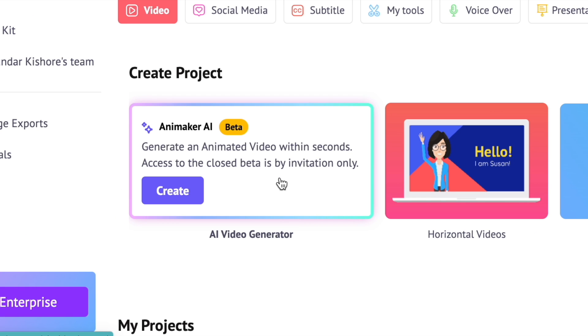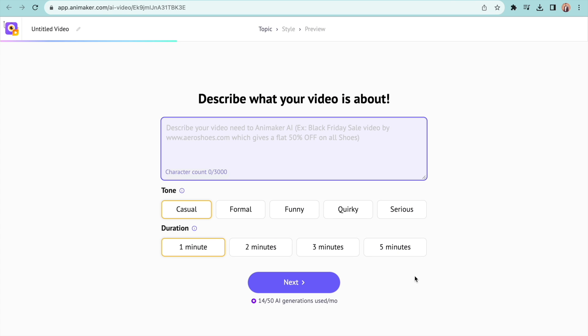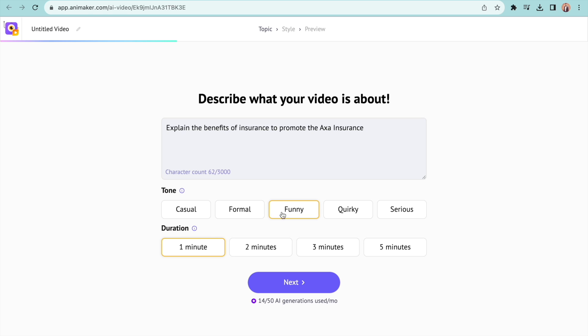On the dashboard, you can see the option to register for Animaker AI closed beta version. Once you receive the invite, you can see the option to create the video. Here you have to start with giving a prompt. Mostly it will be small shop owners and businesses that come to platforms like Fiverr and hire animators to create videos for them. So let me create an explainer video that promotes a made-up insurance company called AXA.